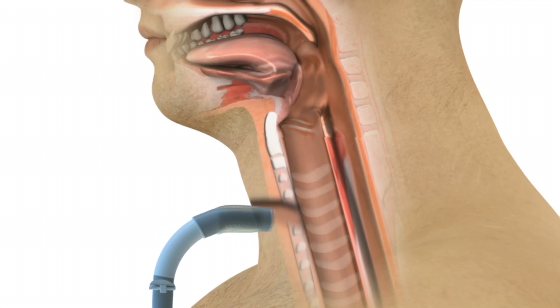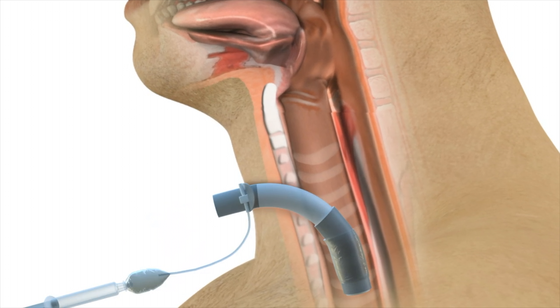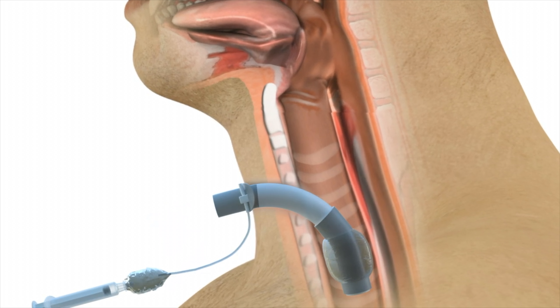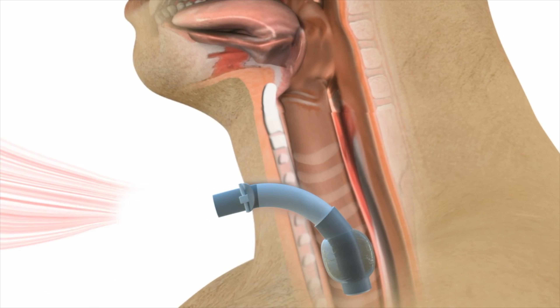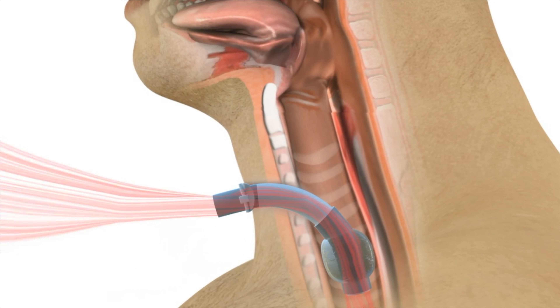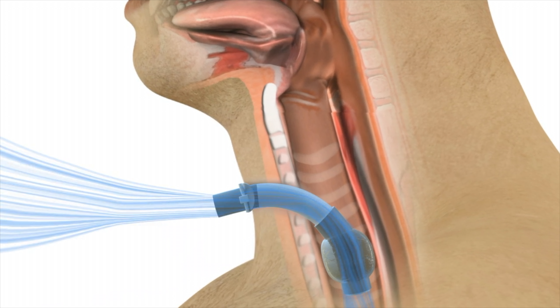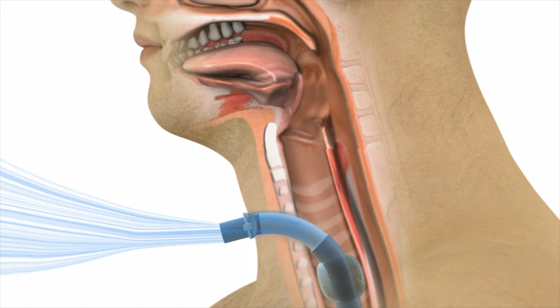When a tracheostomy tube has been placed and the balloon inflated, breathing is diverted to moving in and out solely through the trach tube, bypassing the nose and mouth completely. Because airflow does not go past the vocal cords, speech is not possible, and because no airflow occurs through the nose, smell sensation is also diminished if not absent altogether.